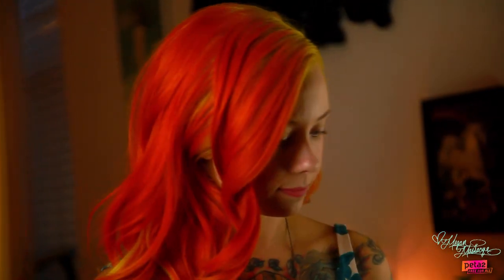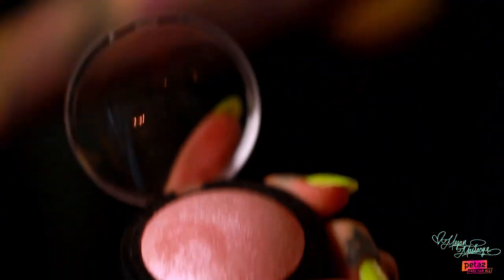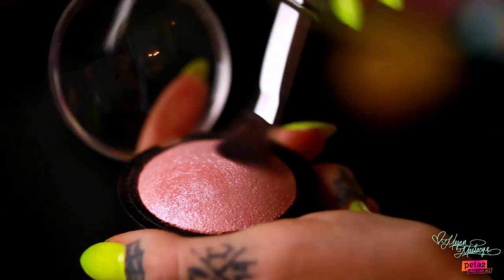Our next step is highlighter. Highlighter is my favorite part of the process because it really brings out the light in your face. I'm going to be using an ELF baked highlighter. You want to put it in any spot where you want the light to reflect — I usually use it on the tops of my cheeks and also underneath my brows.